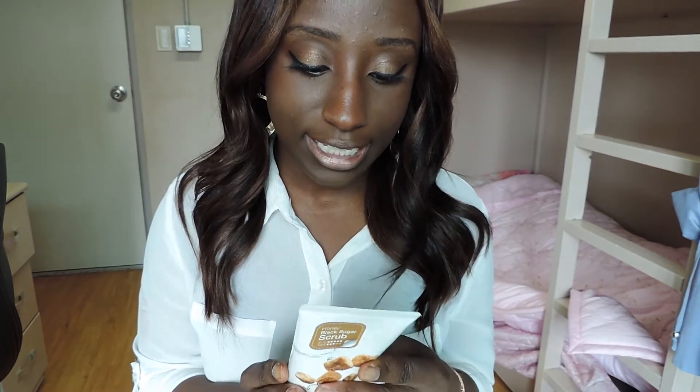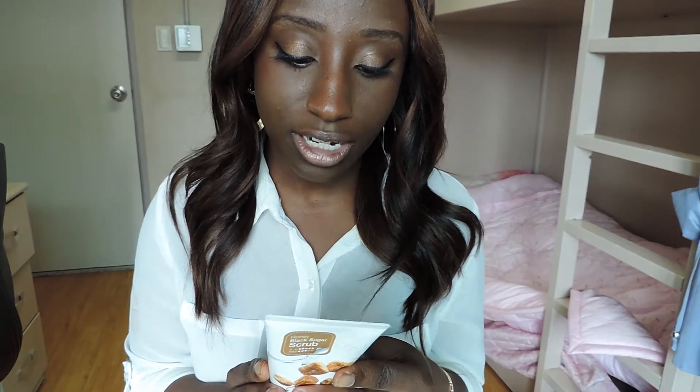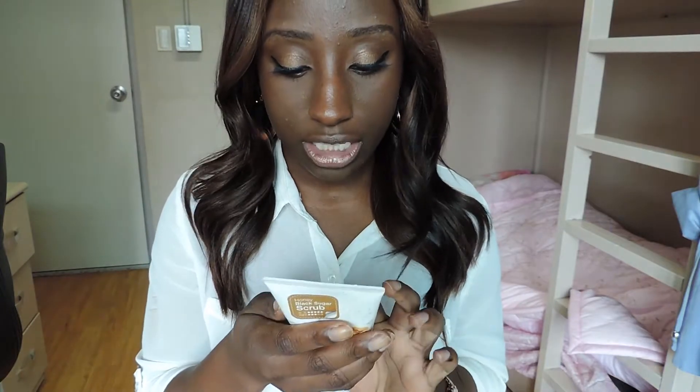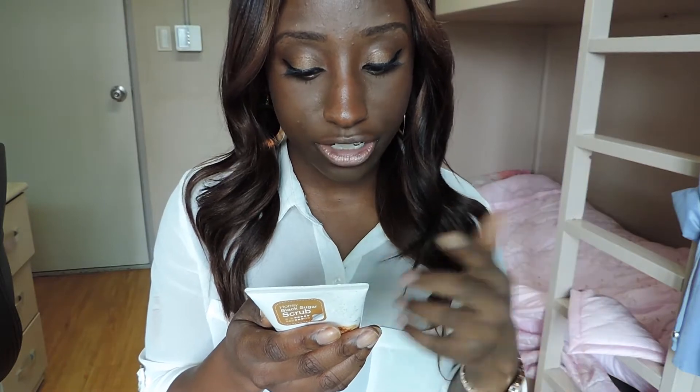I also purchased another exfoliant from Nature Republic, but it's not really doing the job. Normally I'd use the Clinique exfoliating scrub, but I forgot it and I don't want to order it internationally. The honey black sugar scrub is a peeling scrub that contains honey and black sugar, which gives the skin warmth and removes dead skin cells. It smells really delicious — there's caramel in it — but it is very harsh on the skin despite being natural ingredients.